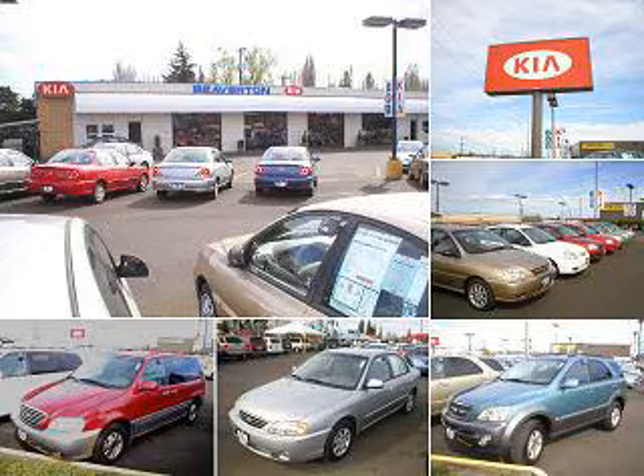Thanks for shopping at Beaverton Kia online. For quick and easy loan approval, contact Internet sales at 866-591-9312. Beaverton Kia — experience it.